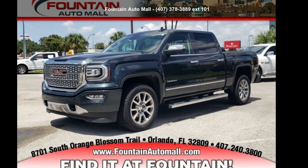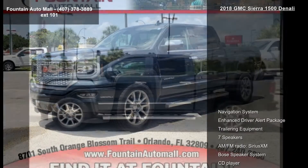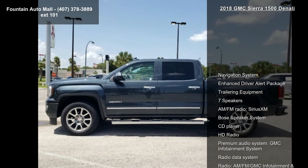Imagine yourself in this GMC 2018 Sierra 1500 Denali. This may be the set of wheels you've been looking for.